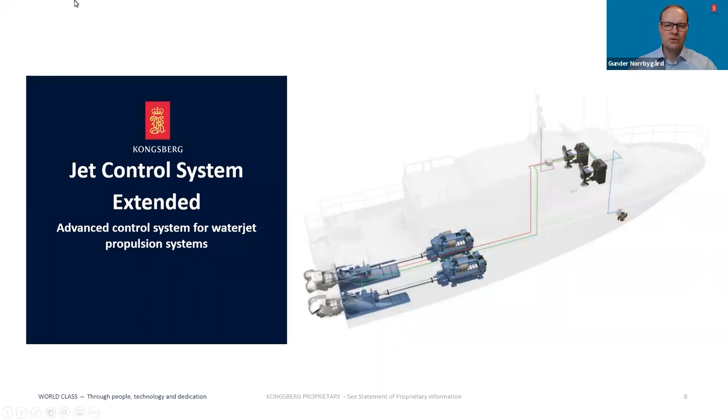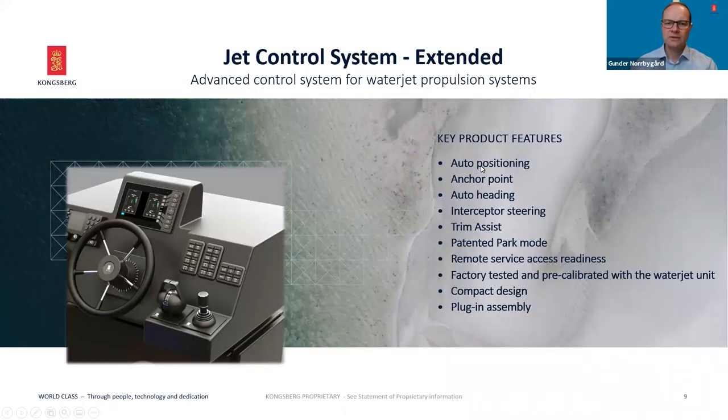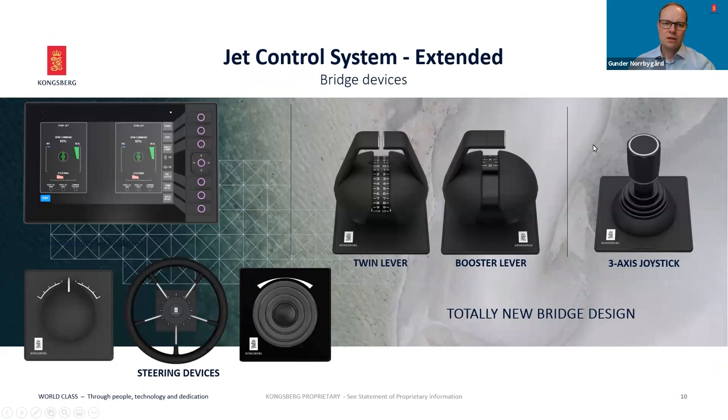Compared to earlier control systems, the following key features are: auto positioning and anchor point for ease of position keeping, auto heading and interceptor steering and trim assist for commuting, park mode for docking, and remote service access readiness. The JCS Extended is factory tested and pre-calibrated together with the waterjet unit, in a compact design with plug-in assembly. Let's look at the bridge devices. There is a total new design in size and ergonomy, with a standardized base plate and cutout dimension — much more compact than earlier control systems.